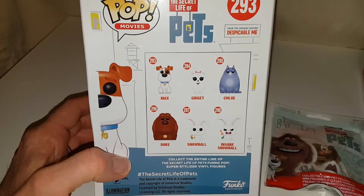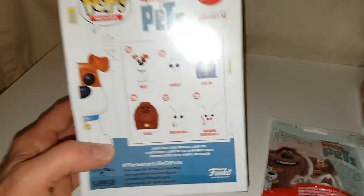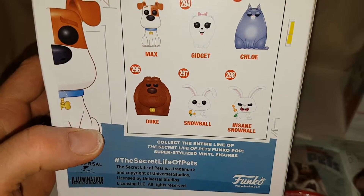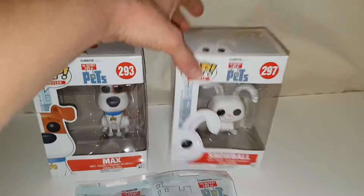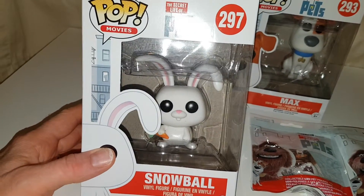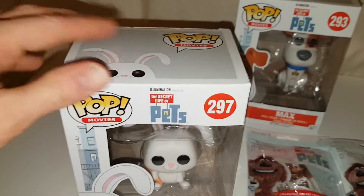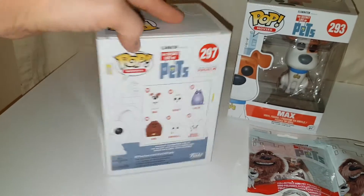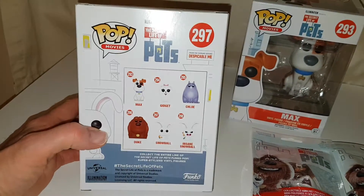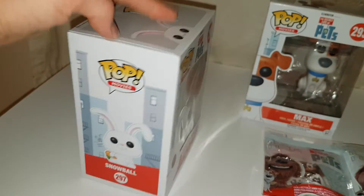So they have Max, Gidget, Chloe, Duke, Snowball, and Insane Snowball. I really like Duke as well, I think Duke is really cool. Insane Snowball — I think he's really expensive but he looks so cool. There's the side of the box. They're really easy to get out and put back in. And then we have Snowball — how cute is he, he is so adorable. He was so funny in the film as well. The side of the box shows the same figures you can get, and I have the normal Snowball.